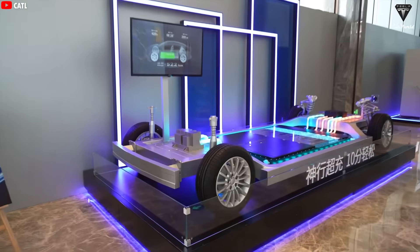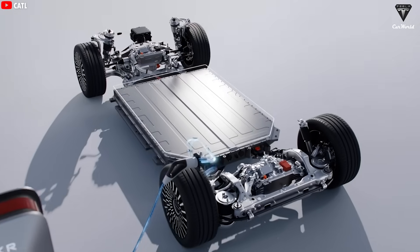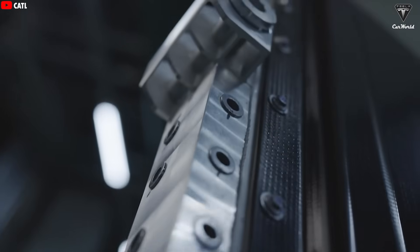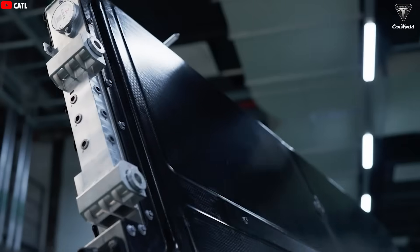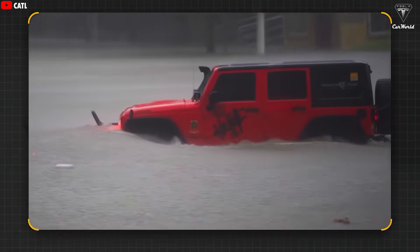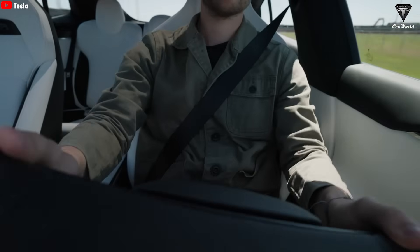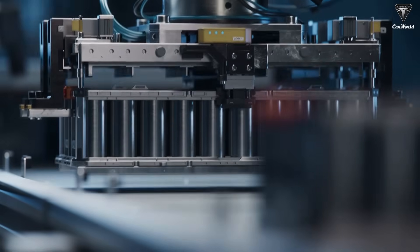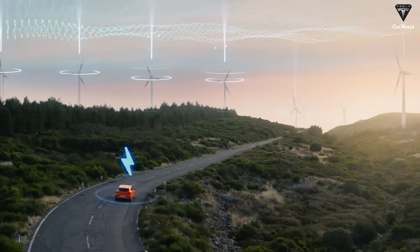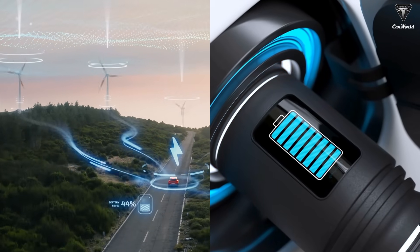As a key partner of Tesla, CATL is expected to soon introduce its second-generation sodium-ion battery, with a target of reaching 200 watt-hours per kilogram, compared to the current generation's 175 watt-hours per kilogram. Furthermore, a former Tesla engineer has founded his own company dedicated to developing this type of battery, and is confident that his sodium-ion batteries will deliver a driving range of up to 300 miles — one of the most ambitious claims we've heard so far about sodium-ion batteries.